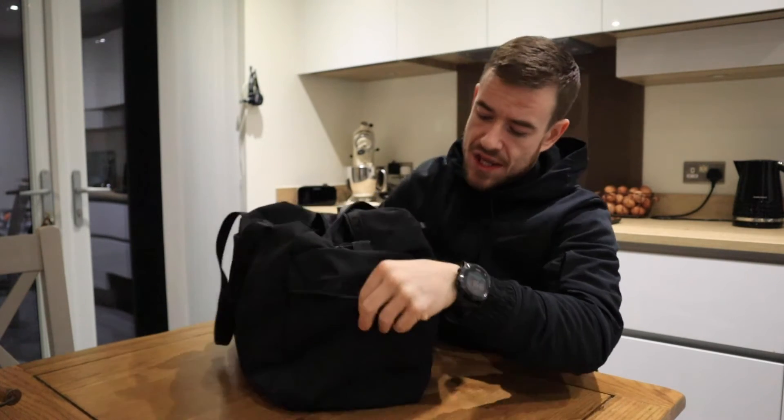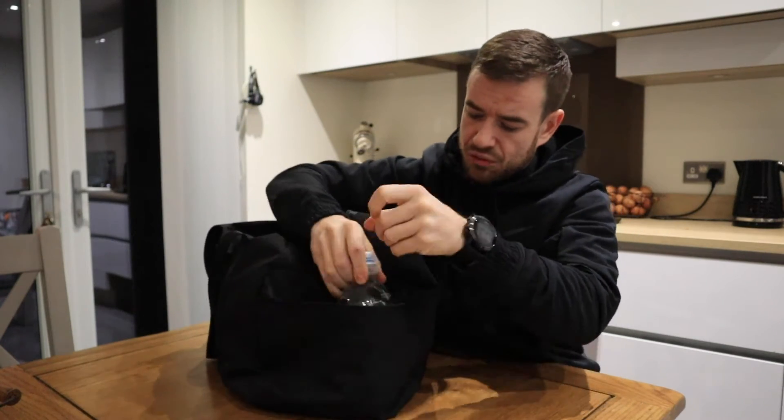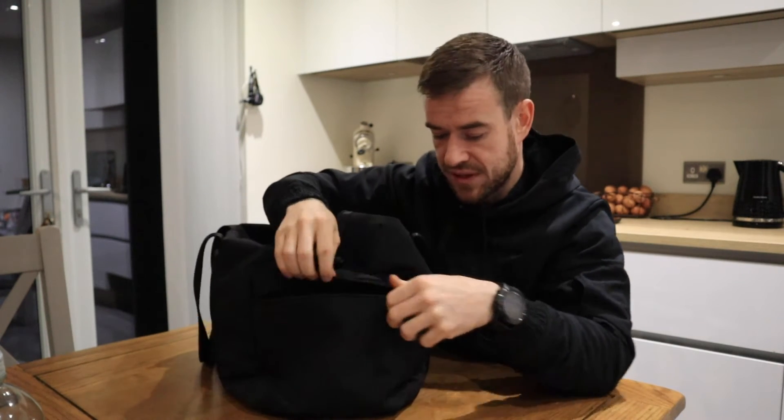The bag has two pockets on either side. According to the leaflet it came with, one side will hold two protein shakers, so it will typically hold your water bottle and maybe a protein shaker as well. You can put pretty much anything in there though — I tend to use it for a protein shaker and also for one to hold dry protein, which is quite a handy pocket.